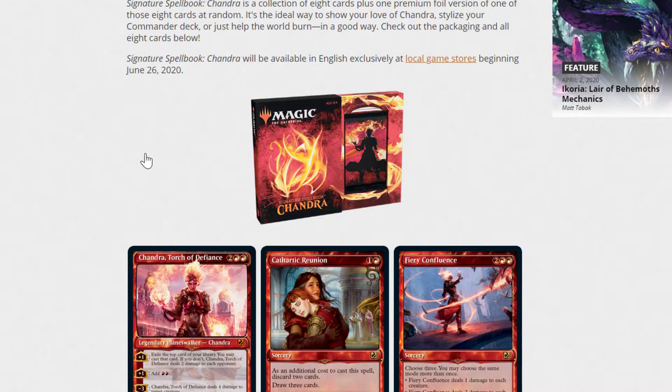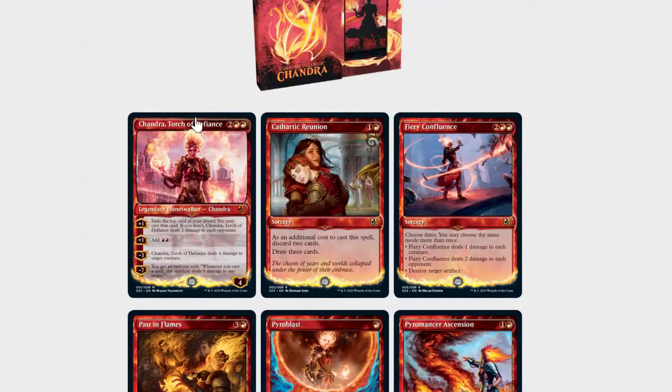I actually kind of predicted that today would be the day they announced it, because spoilers for Core Set 2021 start tomorrow and end around the 20th, so they would have had to announce it within about 6 days. They wouldn't want to announce a set-themed product and then immediately pivot to Chandra. So, why don't we break these down?